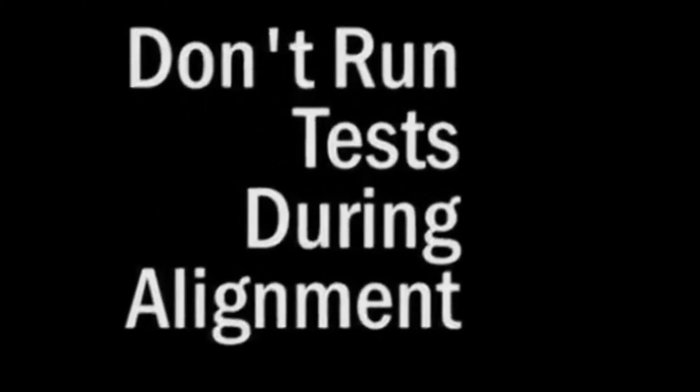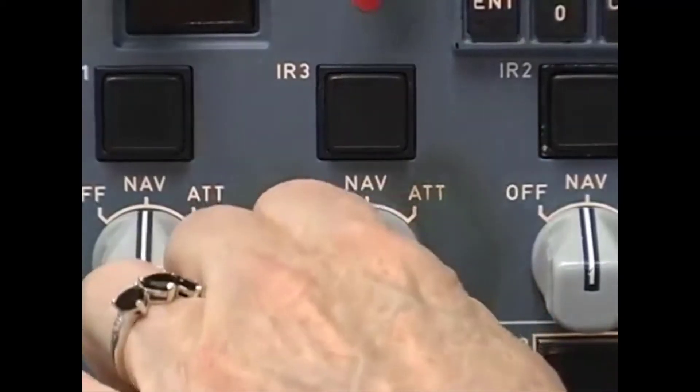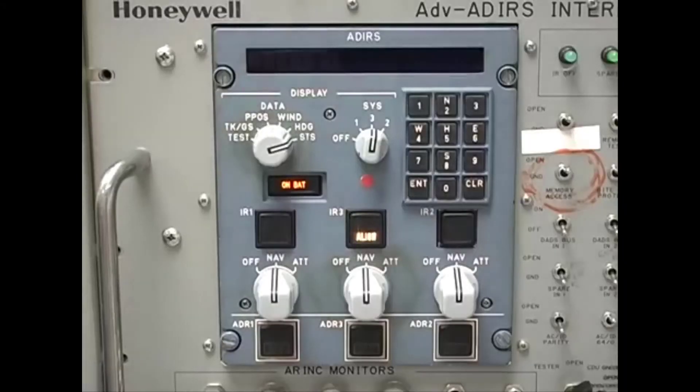Until the alignment is finished, those systems will just generate fault codes. To begin the alignment, set all three CDU mode switches to NAV. The on-bat annunciator will light for about five seconds.